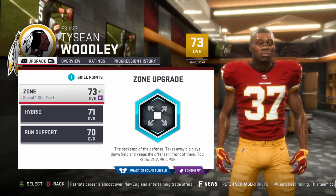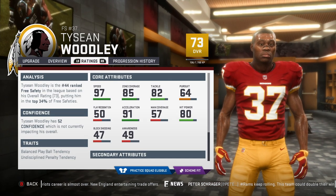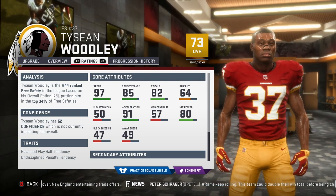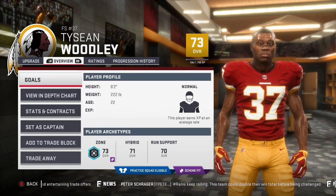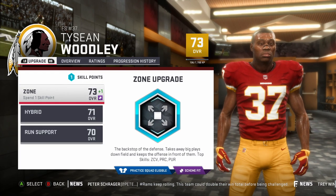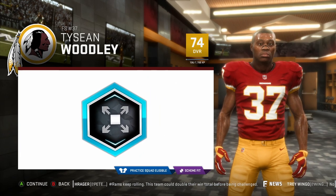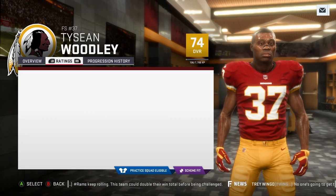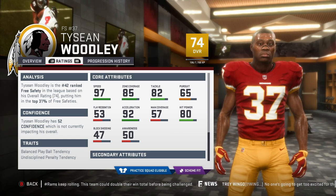Speaking of young guys that really haven't lived up to the hype, Tyshawn Woodley was a guy we drafted in the first round two years ago and he's 97 speed, but that's all he really has. He's got 85 zone, which is pretty good, and he's a good tackler, so he plays on special teams quite a bit. But he just hasn't made too many plays, and I'm pondering the possibility of trading him even though we drafted him in the first round. He does need to upgrade his play recognition and awareness.